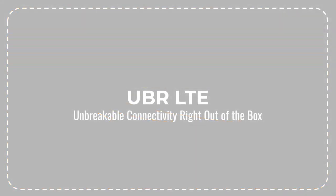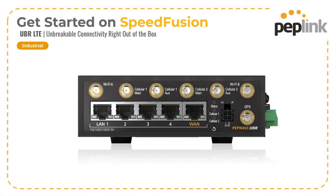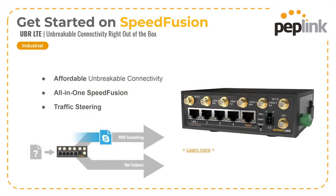Let's take a deeper look at the UBR LTE. There are two cellular connections in here — you can see antenna ports for cellular one and cellular two. It's got built-in Wi-Fi, an ethernet WAN port, and four ethernet LAN ports, so you can get all kinds of devices — phones, computers, cameras — plugged into this device. It's got a ruggedized power connector. But the real magic here is SpeedFusion: two different cellular connections and one wired connection so that you can utilize all sorts of different connections to protect your traffic.